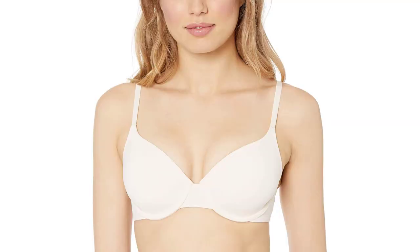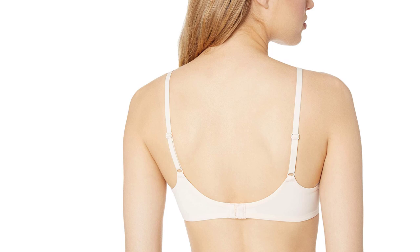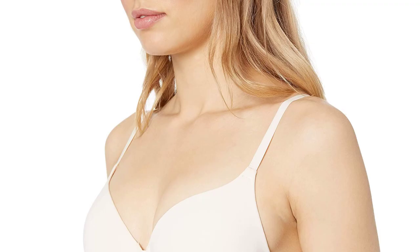Number 1: The T-Shirt Bra. T-shirt bras are the most popular style. They're designed for comfort and simplicity, which is why they're perfect for daily use. The goal of a T-shirt bra is to be seamlessly smooth under any type of fitted shirt, so you can focus on your outfit without worrying about pulling up or adjusting your clothes all day long.